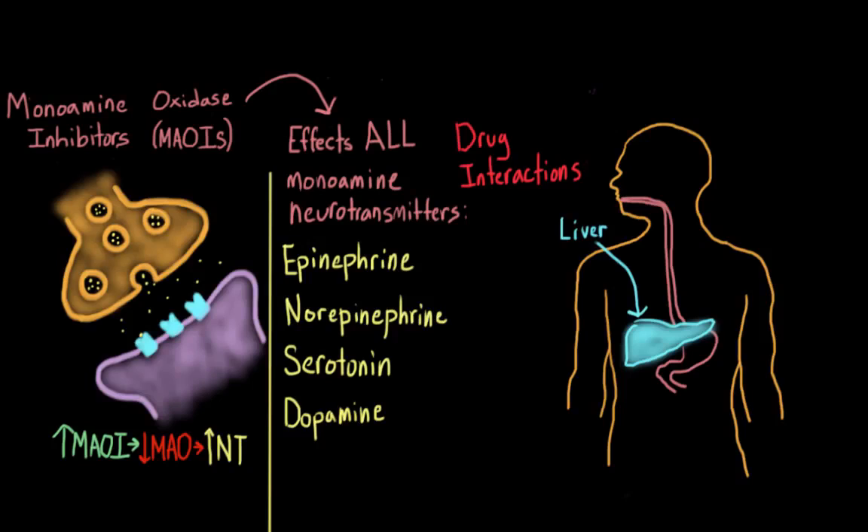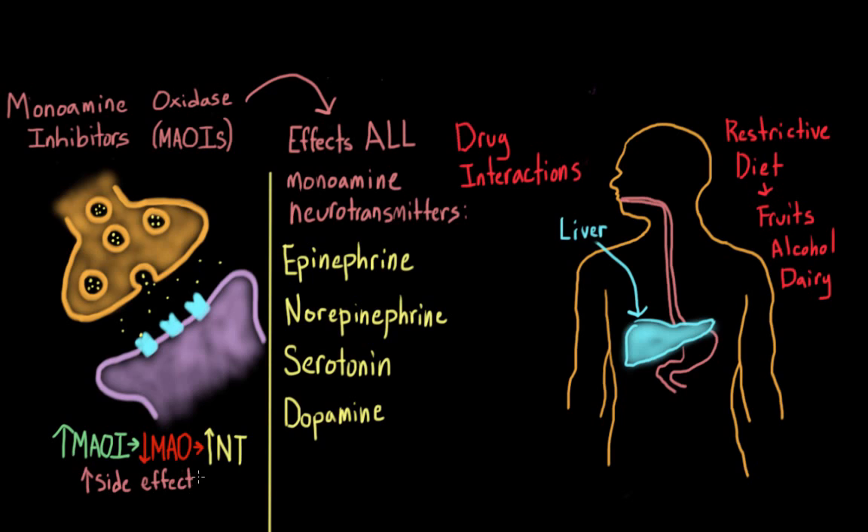MAOIs don't just prevent the breakdown of certain medications — they prevent the breakdown of certain foods as well. The list of foods people on MAOIs can't eat is quite long, including all fruits, alcohols, dairy, and some meats. The diet can be so restrictive that people sometimes stop taking the medication. Because of these side effects, MAOIs are no longer a popular choice for treating depression, although they are still used when an individual has not benefited from other treatments.